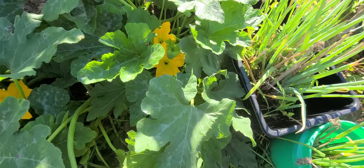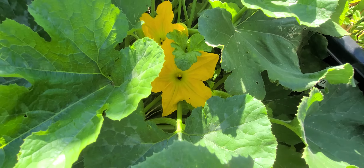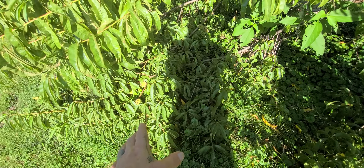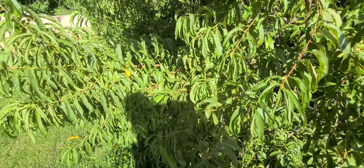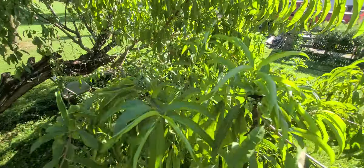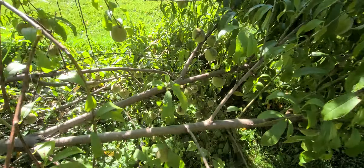Zucchini's still making zucchini — you can see the bugs in there, dealing with the flowers right now. So the peach tree — this branch is completely on the ground now. Peaches still aren't ready on the zombie tree, they will be late, always are. But the weight of the peaches has brought this branch all the way to the ground.